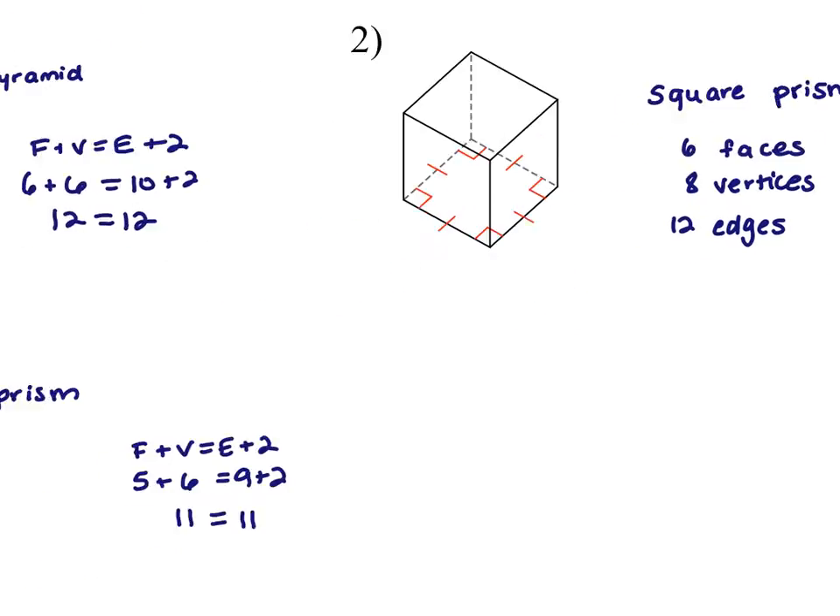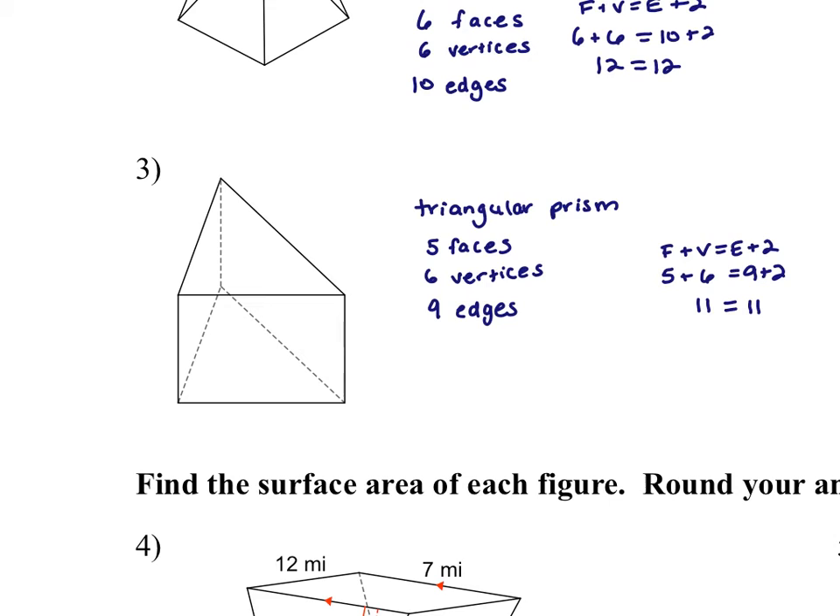Number three. Can you still see my screen? Just a Zoom screen. How about now? Okay.